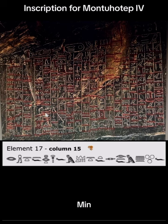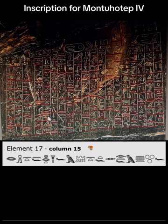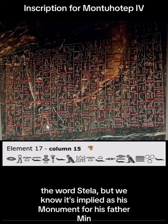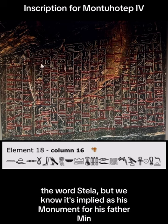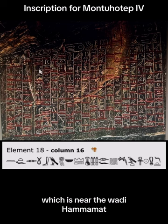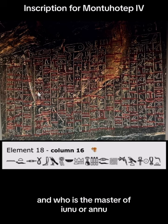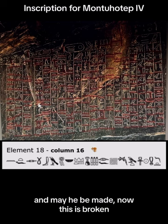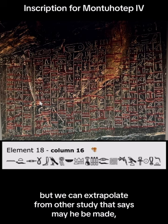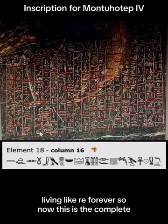Now he — Amenemhat, who is the owner of the stela who carved this for the king — he made a stela as his monument for his father Min the Koptite, which refers to the city of Kopt or Koptos which is near the Wadi Hammamat, who is the lord of the mountainous regions and who is the master of Iunu. And may he be made to live a great many years, living like Re forever.